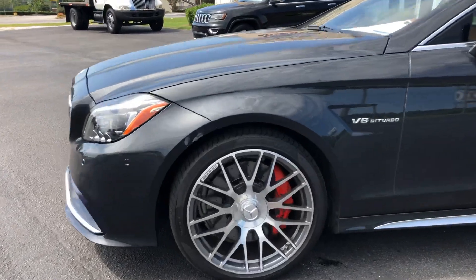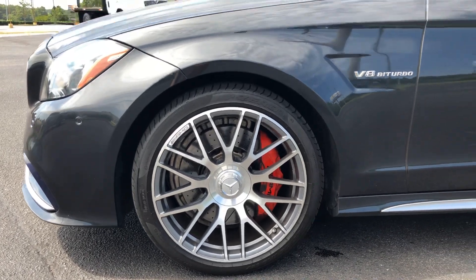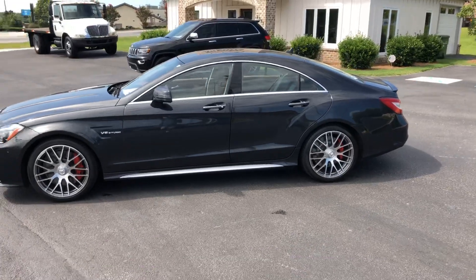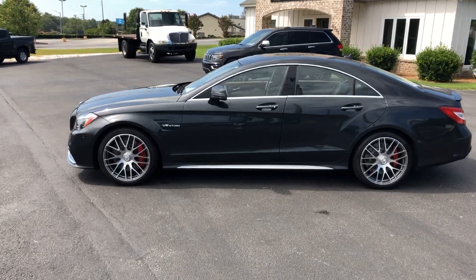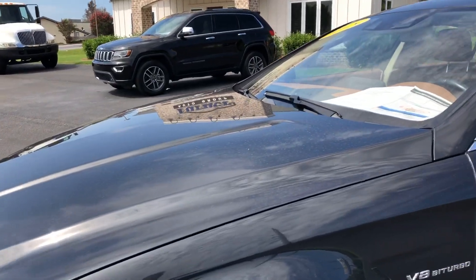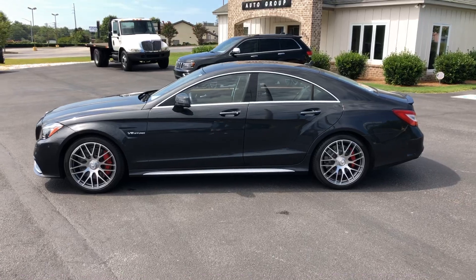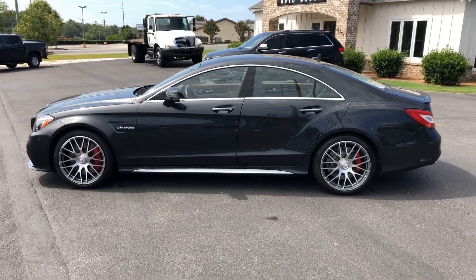You do get the AMG brake packages and the upgraded wheels — it is an absolute killer look. There's your V8 bi-turbo badging right there. The amount of power that this thing puts down is absolutely amazing. Now this color combination — this is a dark, dark greenish-gray metallic. It is extremely hard to see on camera. It might have a little bit of dirt on it since it was sitting outside last night and it rained. Just a stunning color combination. The chrome accents around the doors and windows just fit — it looks fantastic.